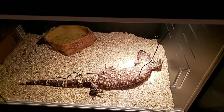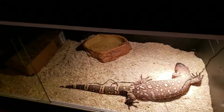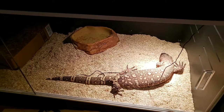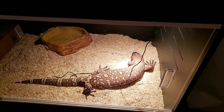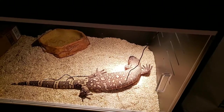Sometime mid-February they'll be put into hibernation and cooled down to about 65 degrees, and then in April they'll be warmed back up and they should breed.